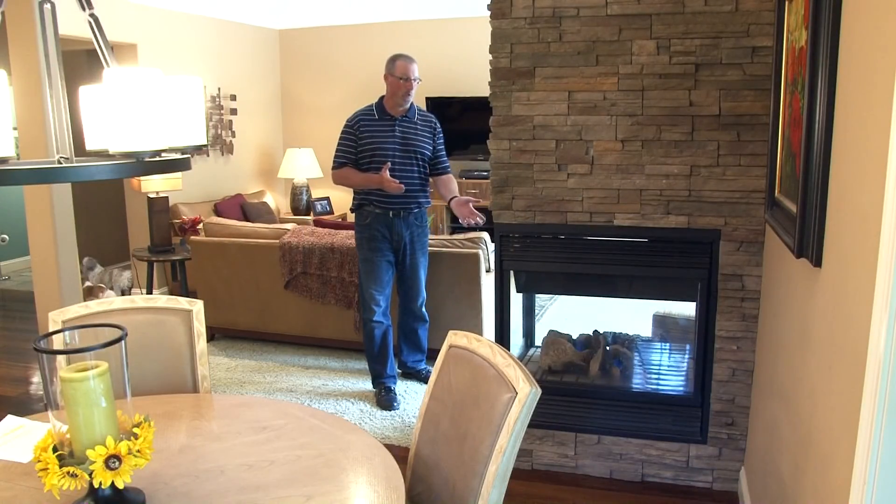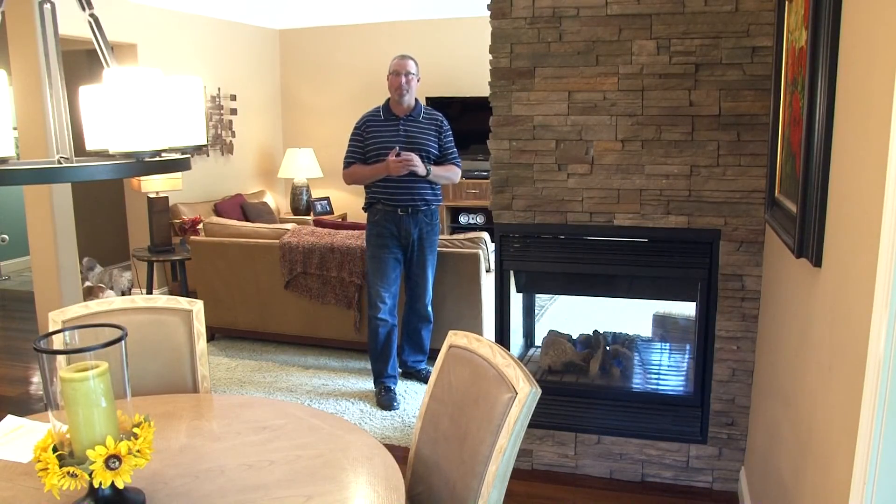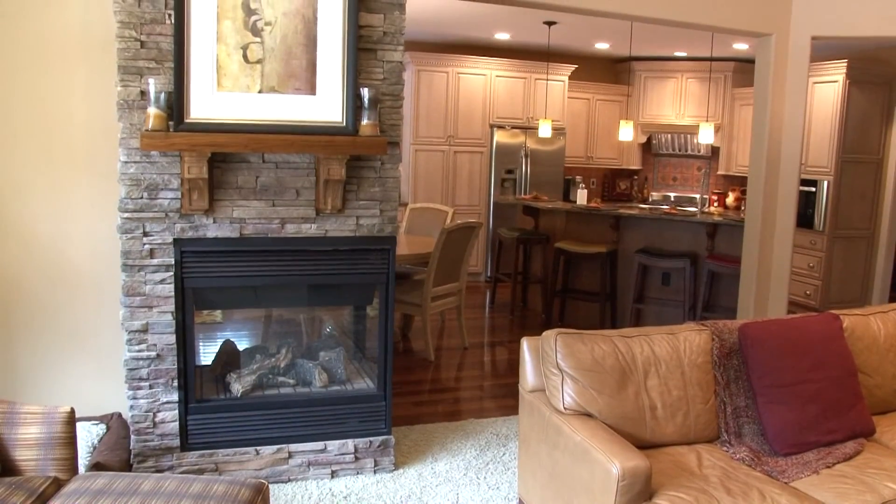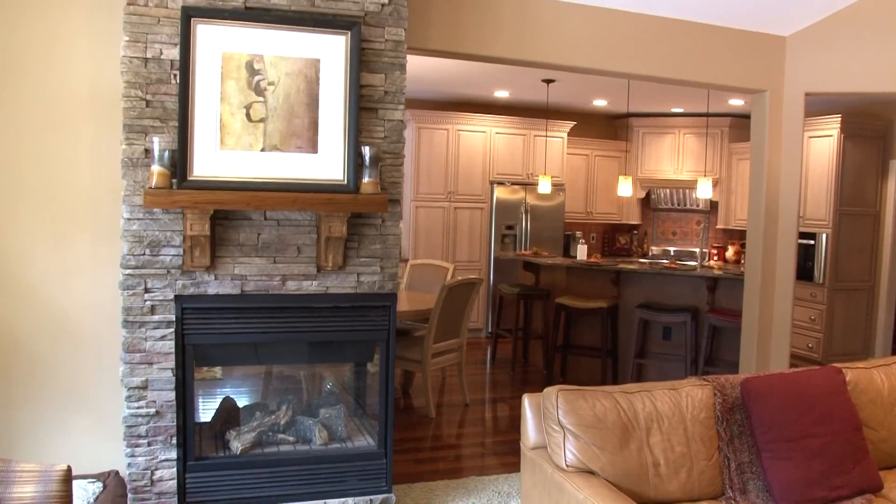The warm glow of this three-way fireplace can be enjoyed at mealtime, but also right here as you relax in the family room. The fireplace is beautifully enhanced with a custom stone wall and walnut mantle.